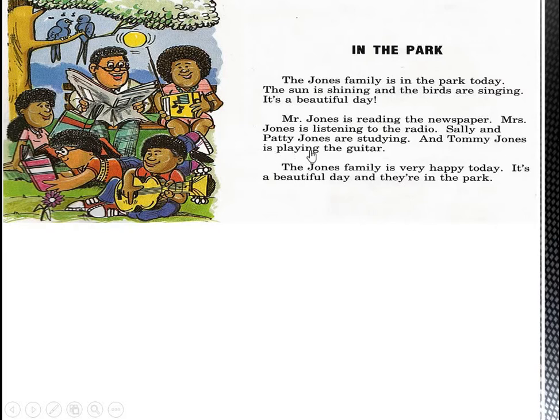And Tommy Jones is playing the guitar. What is he doing now? At this moment of speaking, Tommy is playing the guitar. The Jones family is very happy today. It's a beautiful day, and they are in the park. Here we can see what each one is doing now at the moment of speaking.